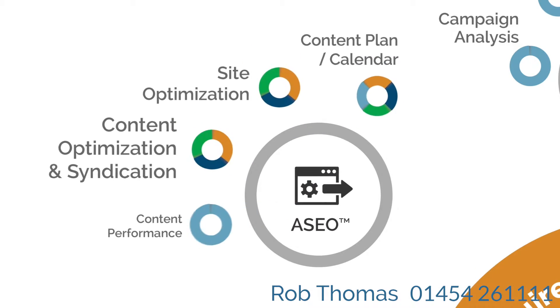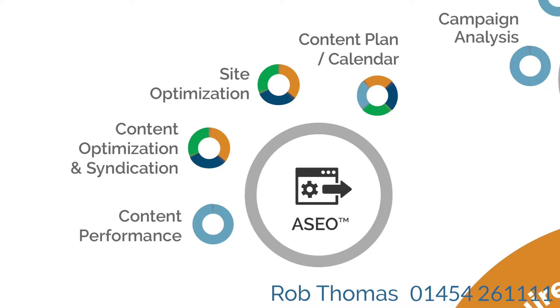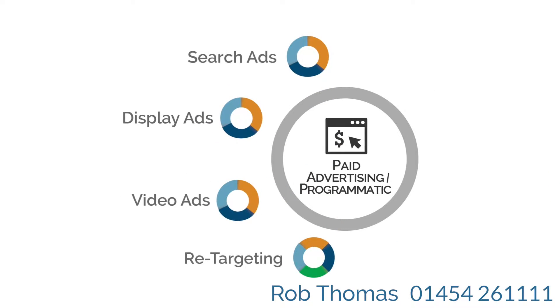The next step is to promote your content across the search engines with adaptive SEO. Paid advertising can also get your message seen in the right places by the right people at the right time.